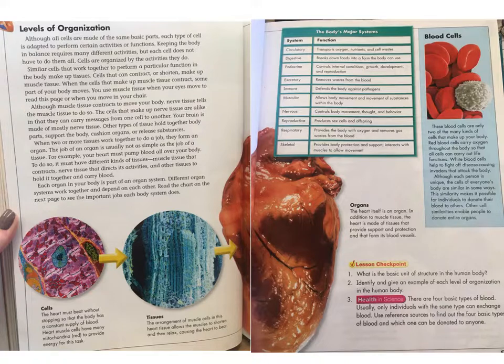When two or more tissues work together to do a job, they form an organ. The job of an organ is usually not as simple as the job of a tissue. For example, your heart must pump blood all over your body. To do so, it must have different kinds of tissues — muscle tissue that contracts, nerve tissue that directs its activities, and other tissue to hold it together and carry blood.